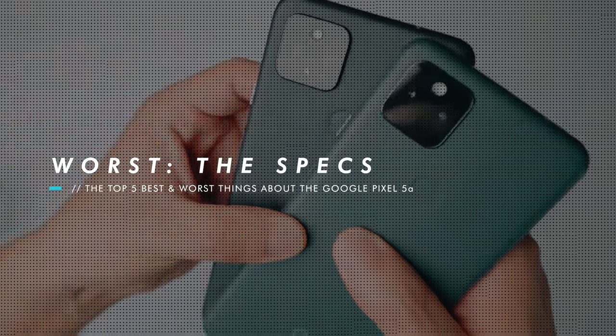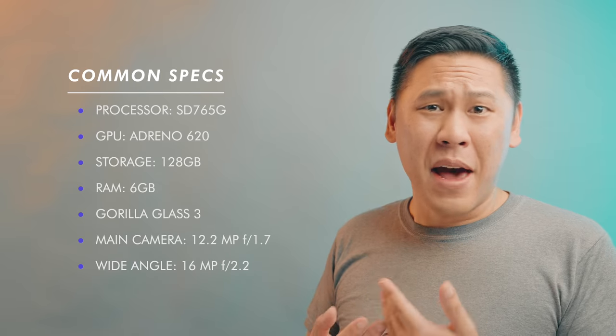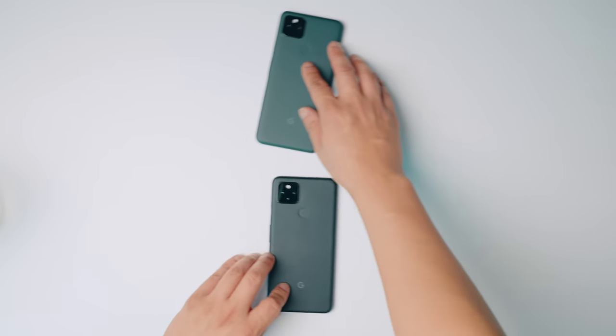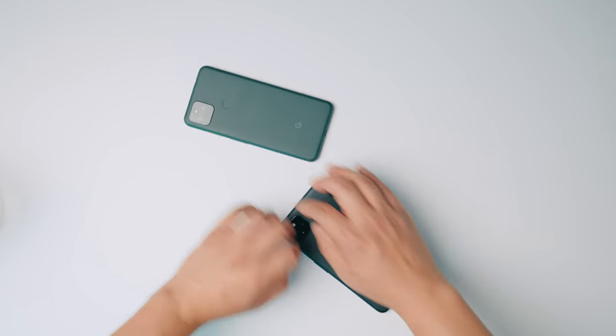When you look at the previous model, the Google Pixel 4a 5G and its specs and compare it with the new Pixel 5a with 5G, you'll notice an odd thing between both generations. The specs are largely the same: the same processor, the same graphics chip, the same storage, the same RAM, the same Gorilla Glass 3, and the same camera — though they did remove the laser autofocus, but I haven't noticed a decline in performance there. If you're buying the latest generation of a phone, you'd expect at least an advancement in specs, but mostly that isn't the case here.